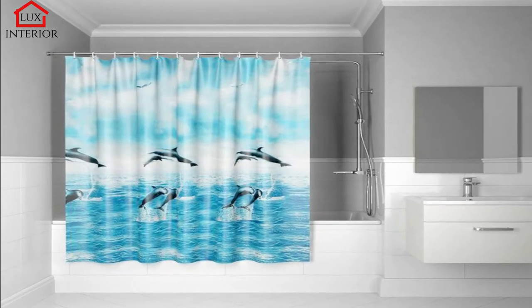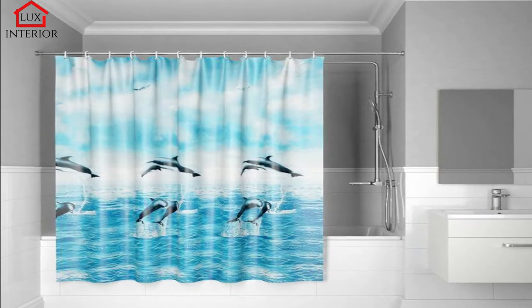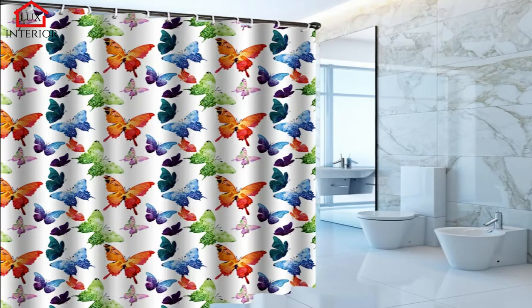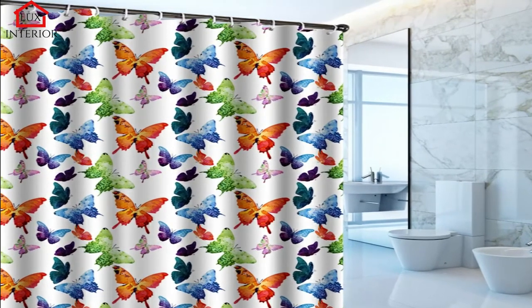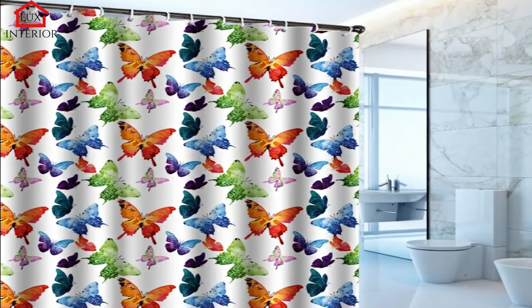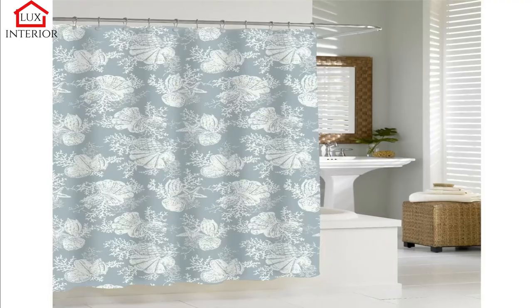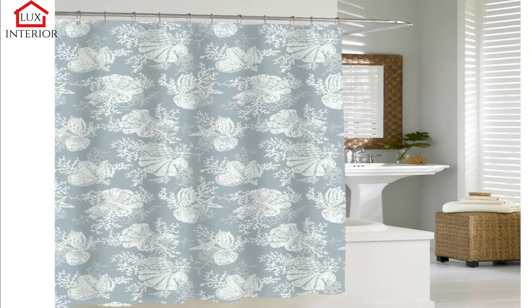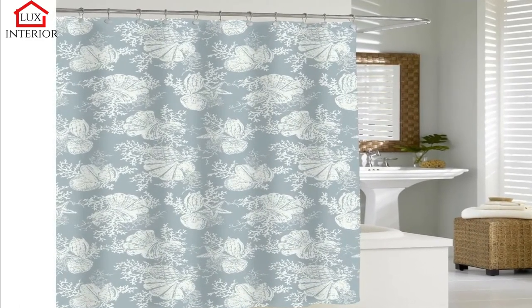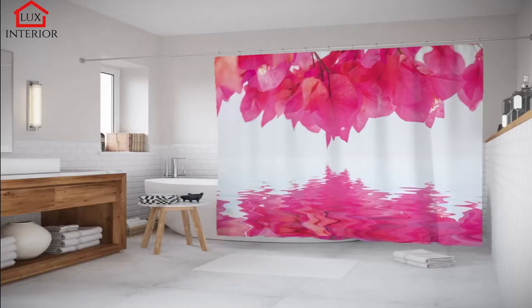The material for bath curtains comes in several options. Textile shower curtains are very durable and come in a variety of colors; they do not stick to the body when exposed to water. The PVC shower curtain is definitely a cheaper product when compared to textile bath curtains and is easier to clean. However, the main disadvantage of PVC is that it sticks to a wet body while bathing, which can be extremely annoying.